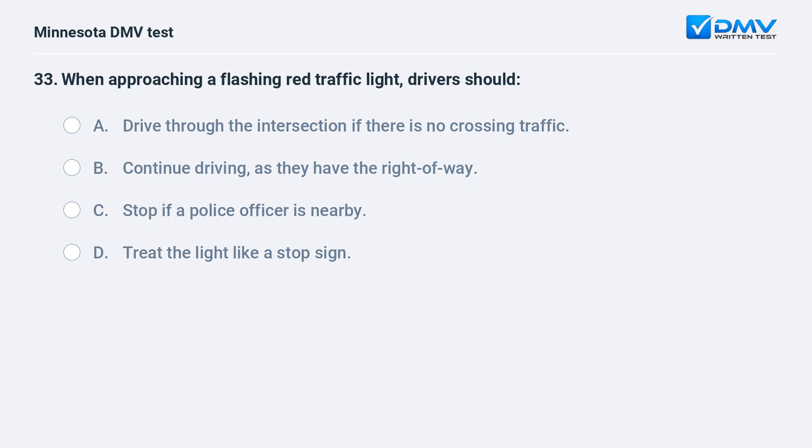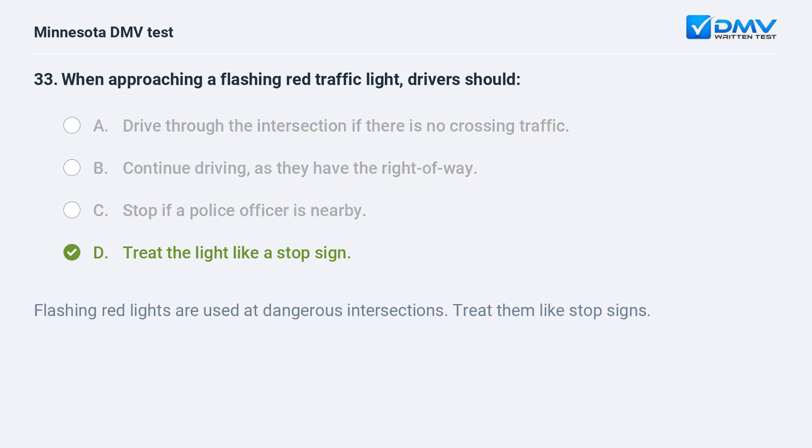When approaching a flashing red traffic light, drivers should: A) drive through the intersection if there is no crossing traffic, B) continue driving as they have the right of way, C) stop if a police officer is nearby, D) treat the light like a stop sign. D, treat the light like a stop sign. Flashing red lights are used at dangerous intersections. Treat them like stop signs.